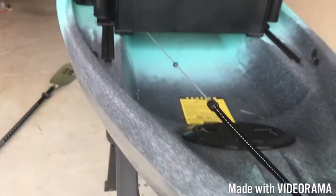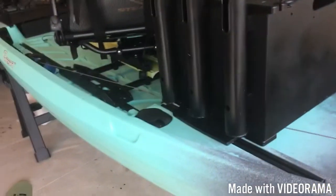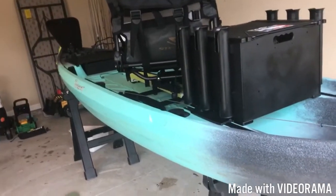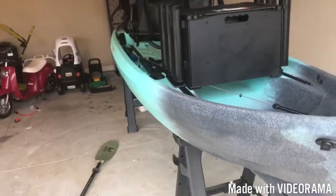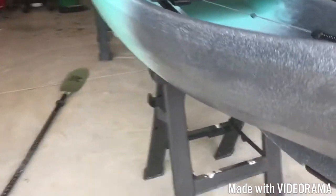You can also put a transom mount trolling motor on the back with the plug-and-play system and control it with your feet. You can also put a front mount trolling motor up front — it's going to come in real handy. This boat is long and heavy, coming in dry at 82 pounds, but it handles great in the wind. I got my drag chain coming out through the transom hole, and you've got your drain plug and skid plate back here.